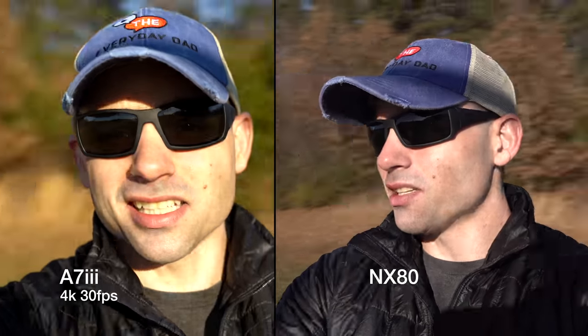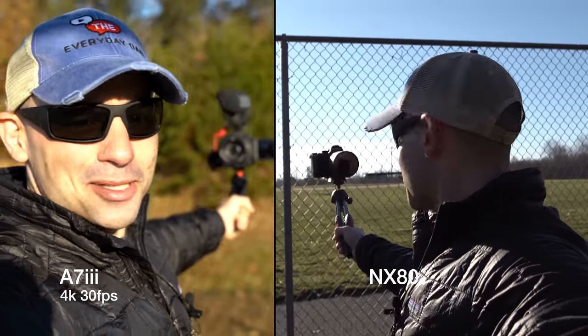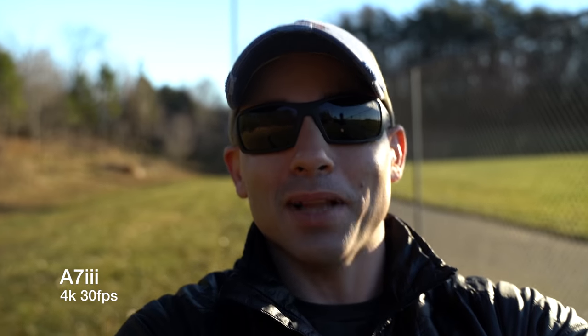What's nice about the NX80 is it's got great stabilization and I can see what's going on with the flip screen — I can monitor everything. With the a7 III, I have no idea. I don't even know if it's recording or not — I'm just staring at a black box, hoping that it's recording and everything's good. With the NX80, I know everything that's going on.